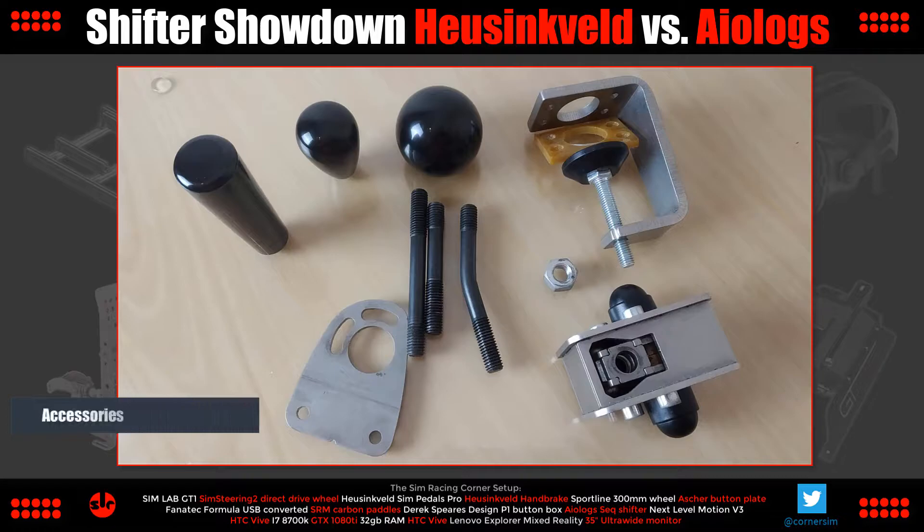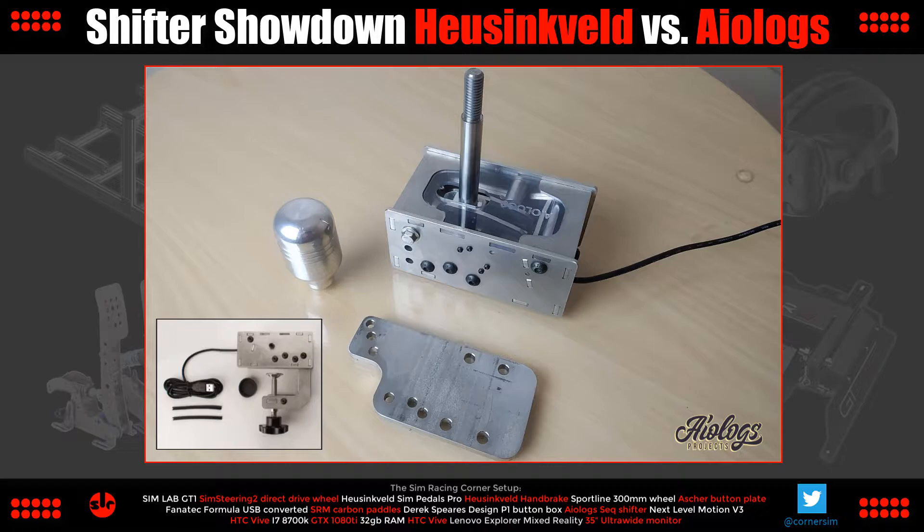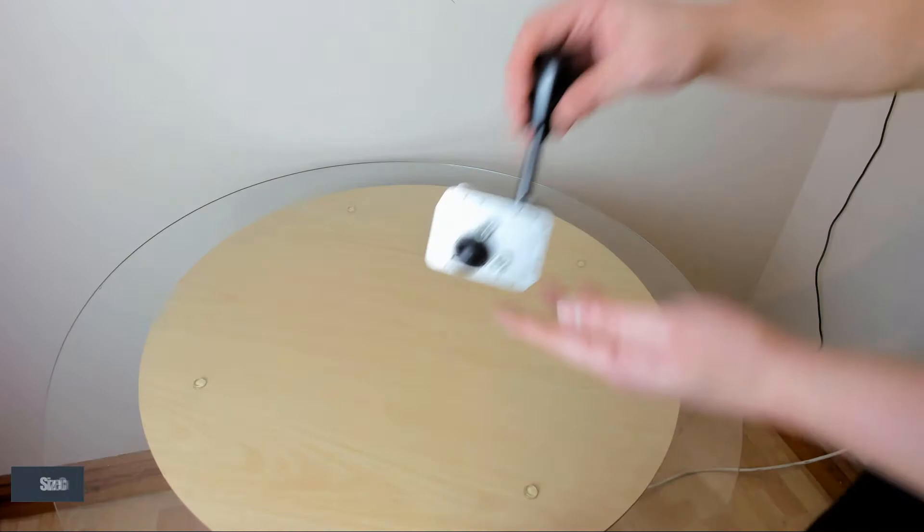Round two is accessories. Starting with Hustenfeld, it comes with three different gear shift rods, three hard plastic gear knobs, a table clamp, and a mounting plate for 80-20 sim rigs — so you get plenty of bits and bobs, giving you plenty of options. Moving over to the ALOG shifter, there are no extras. At the time of purchase, you have the option to choose between a table clamp or 80-20 mounting plate, and that's your lot. So we get lots of accessories in the Hustenfeld package, giving us lots of different combinations. Round two, Hustenfeld is the clear winner in accessories.